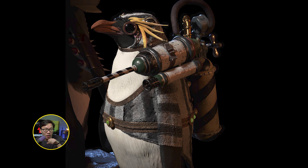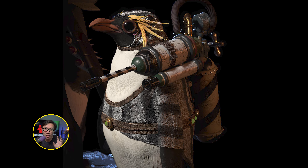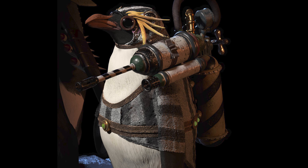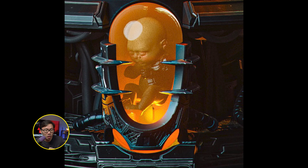Got two teasers for you guys this week. First is an upcoming Penguin — no, this is just a teaser — the actual Batman villain Penguin, not the animal. Next is a new Mr. Sinister will be coming.